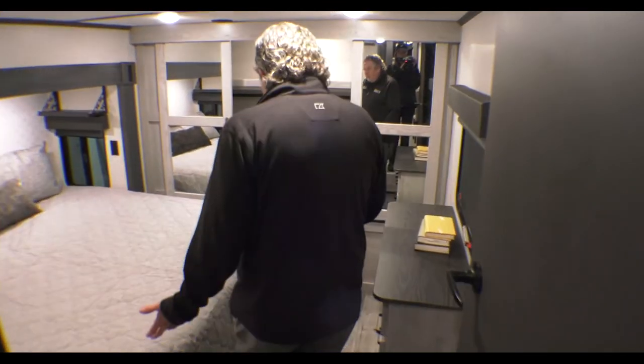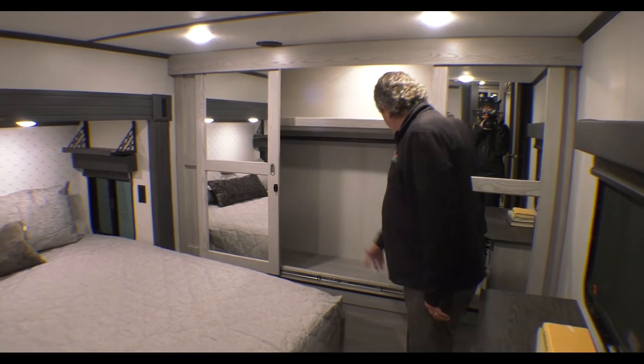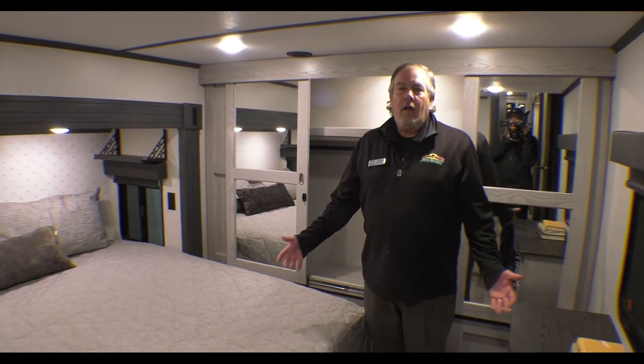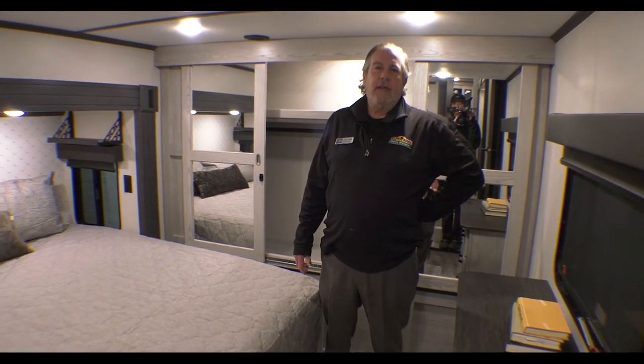With that loft kind of comes a sunken bedroom, which is really nice. Again, a lot of headroom in here. Nice big closet. Just an all-around nice coach — offers a lot of sleeping accommodations and is just a unique coach. Thanks again.